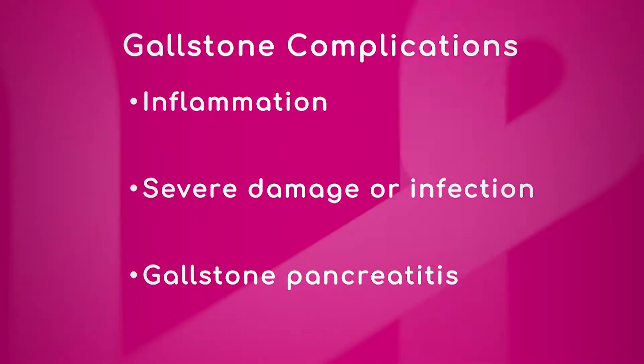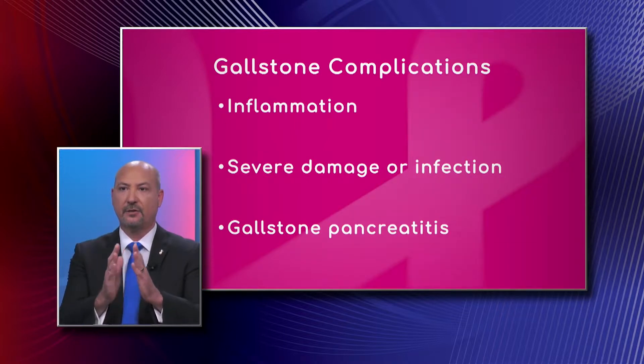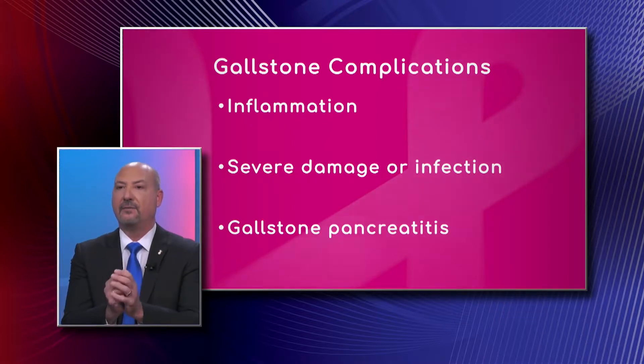Inflammation of the gallbladder is, first of all, very painful. Secondly, if you think of it as a sac, when the swelling occurs it doesn't occur just outward — it also occurs inward. Therefore the inside of the gallbladder gets smaller and tighter, making it more likely that you're going to have more problems with those stones.